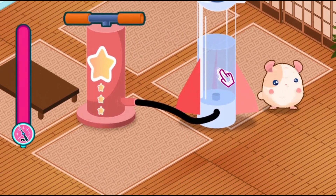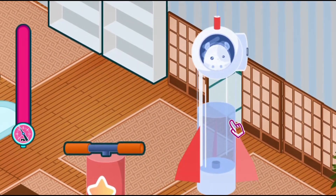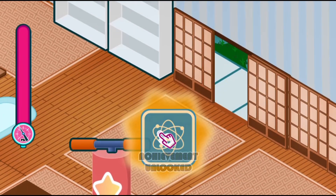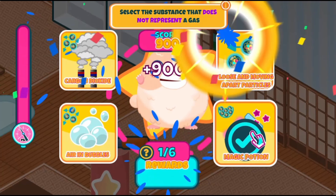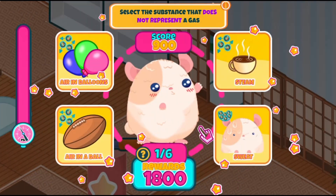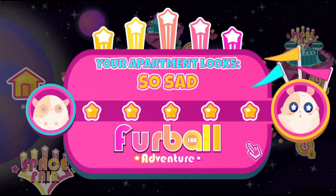The game offers two play modes. Story mode guides your student in the mini-games with the help of a lecture on matter structure and matter states, whilst practice mode allows them to jump straight into the mini-games to use your matter knowledge to win more tickets and stuff for your apartment.